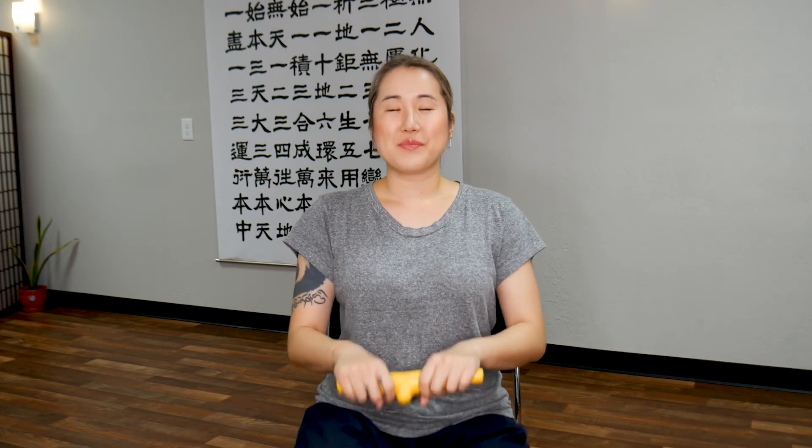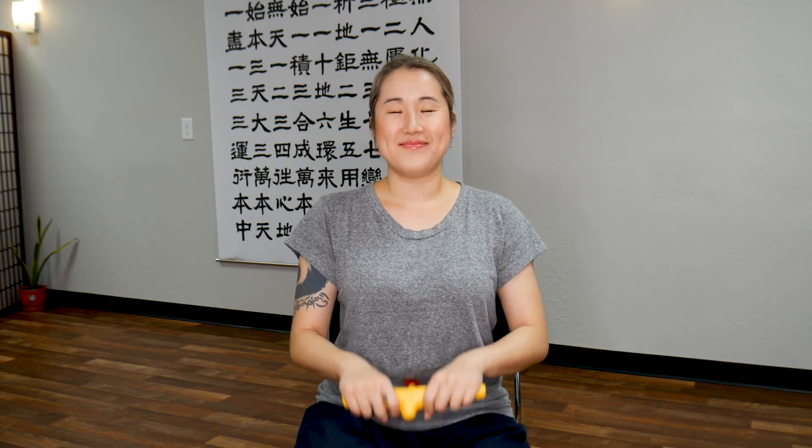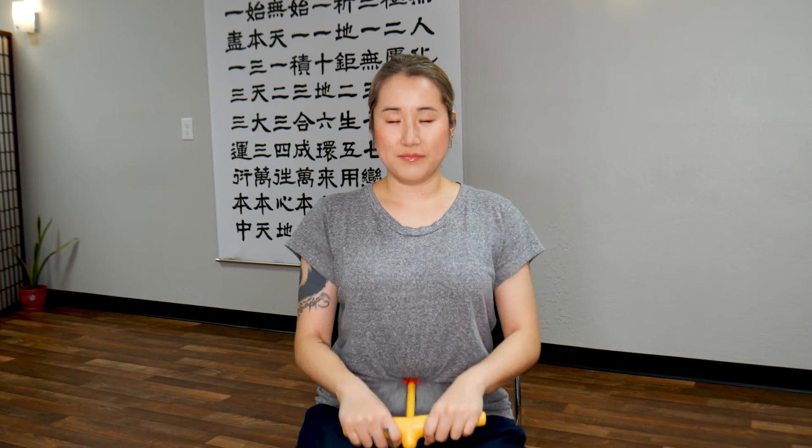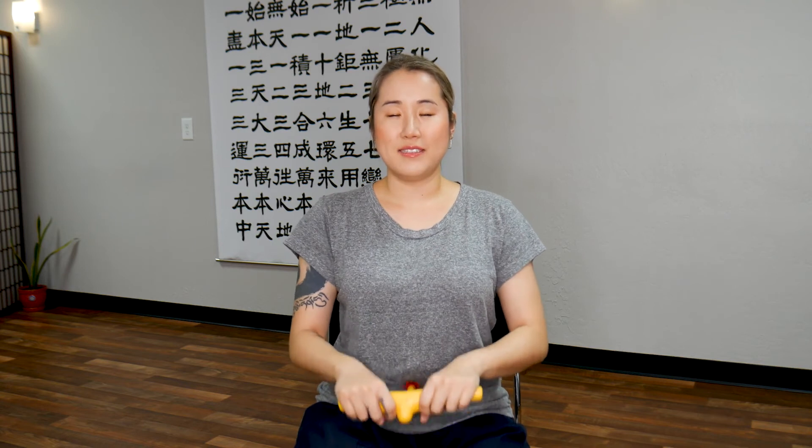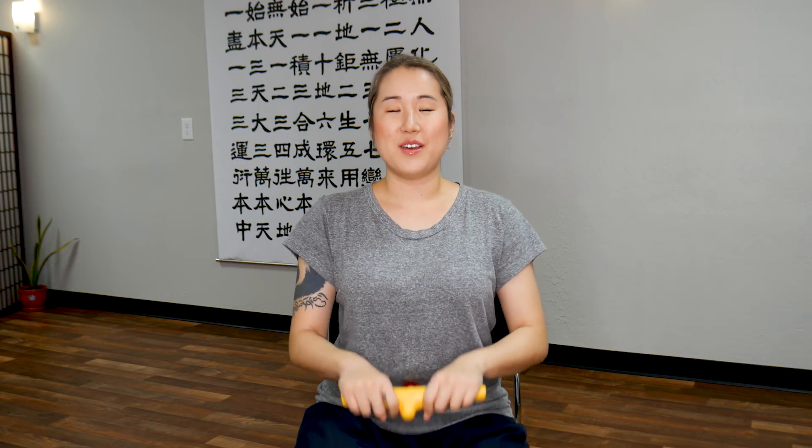For an added bonus, have a gentle smile on your face. When we create a gentle smile, our brain naturally produces happy hormones. And when your body is feeling happy, you naturally become warmer. 20 more seconds. 10, 9, 8, 7, 6, 5, 4, 3, 2, 1. Stop.